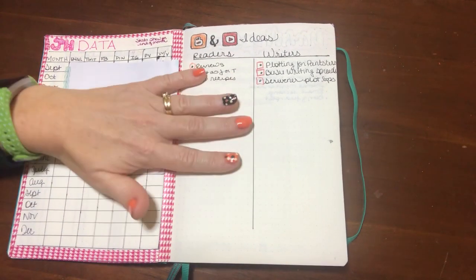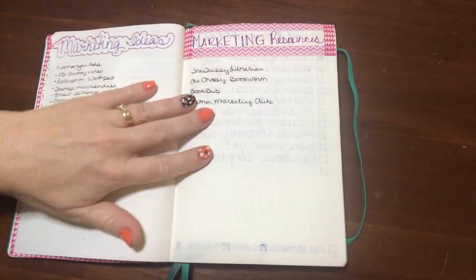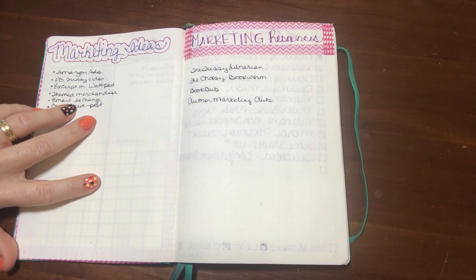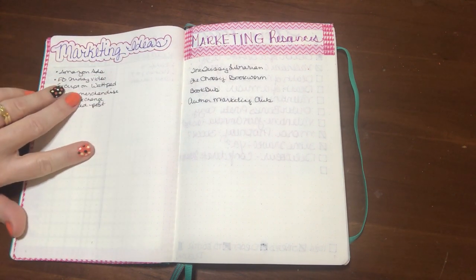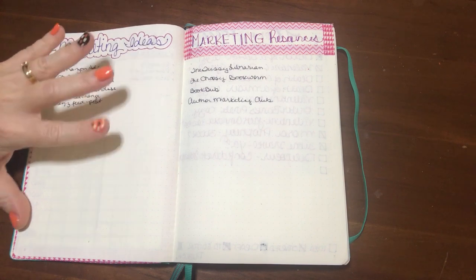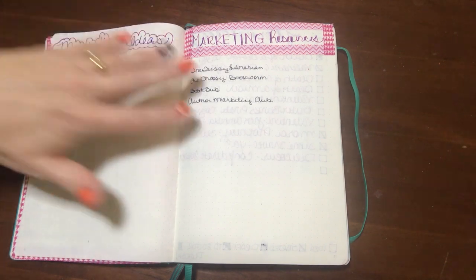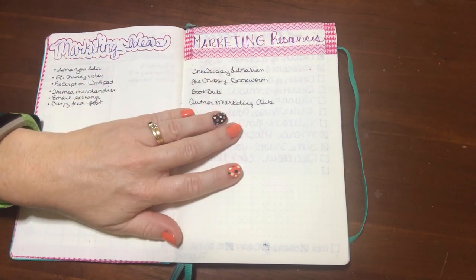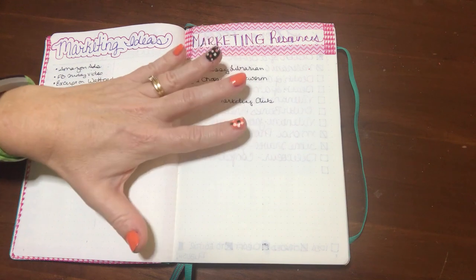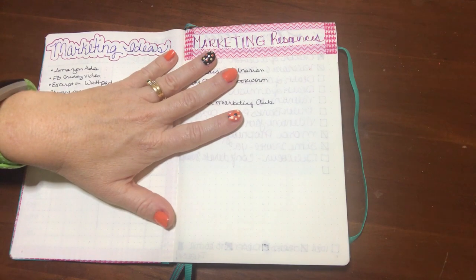On the next page I have my marketing ideas — things I've heard about but haven't done yet, written down so the next time I do a marketing update every couple of months I can look at adding one of them. If something I'm doing isn't working, I'd rather try replacing it with one of these to get better results. I also have a list of marketing resources — places that help with things like setting up a blog tour, getting reviews, or educational materials.